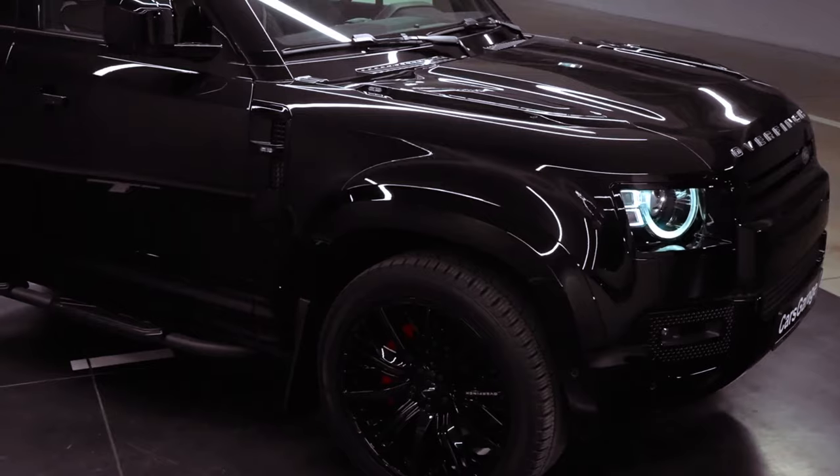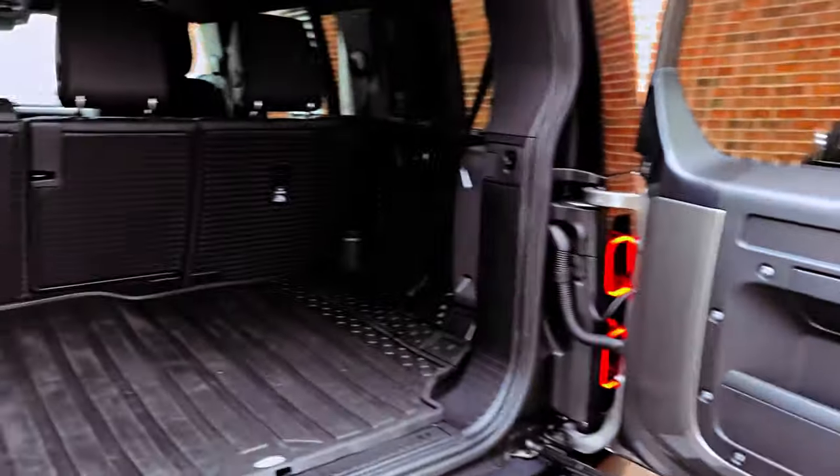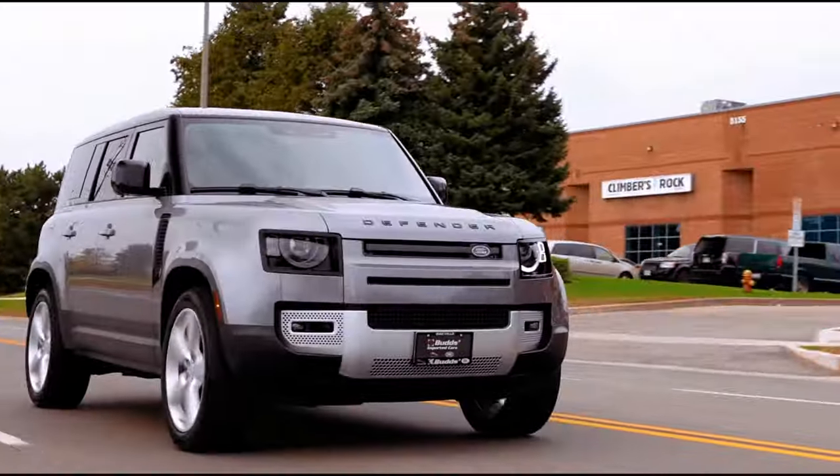An available 3.0-liter i6 mild hybrid delivering 395hp, or the optional 5.0-liter supercharged V8, boasting an impressive 518hp for those seeking an extra punch of performance.